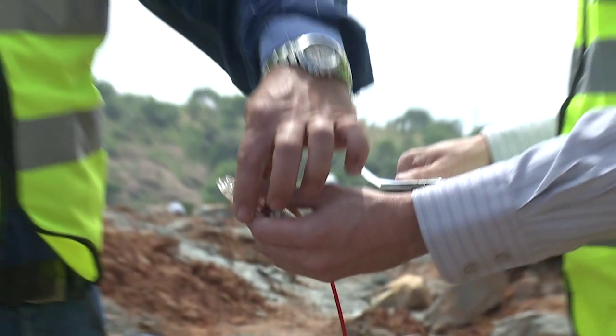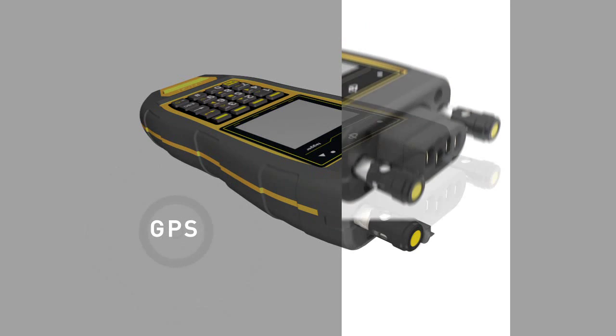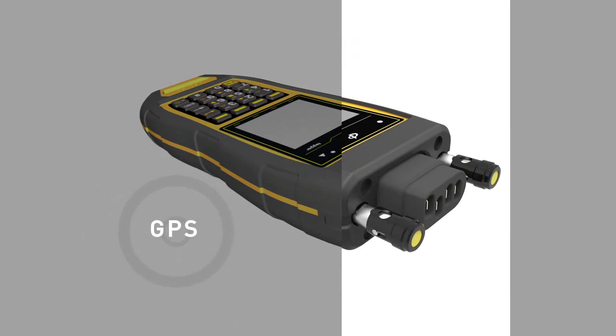The primary function of the device is for the tagging and testing of electronic detonators. The addition of GPS has been included to meet the needs of the seismic industry through our GeoShot product.